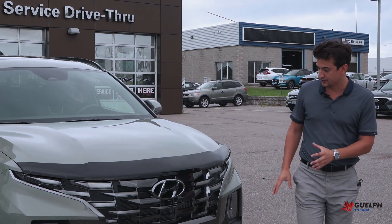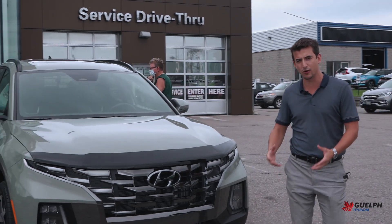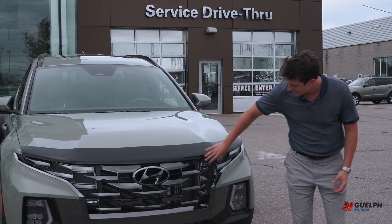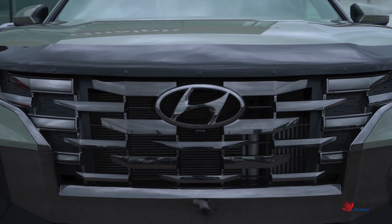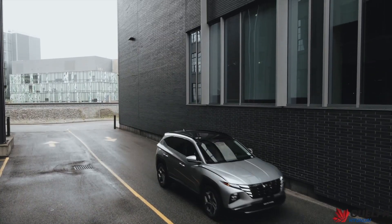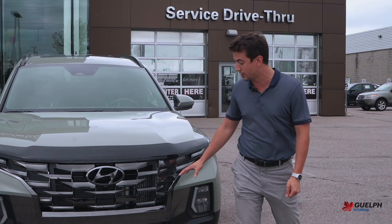As you can see, our front end here is kind of heavily based on our 2022 Tucson. However, it looks a little more aggressive than what the Tucson does, having these more blocky DRLs here. So these are our daytime running lamps. Just like the Tucson, they look like they're part of the grille when they're off, but when they're on, it's a very cool look.